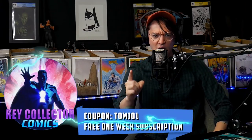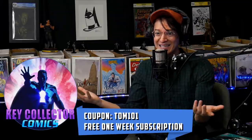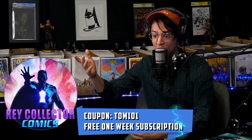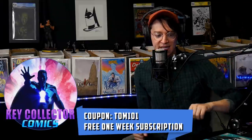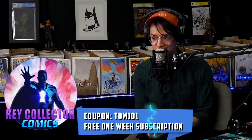Comic fam, this video is made possible because of the best comic book app that exists on the market: Key Collector Comics. Support the show, get access to all this information we're talking about. You would have gotten it days ago if you use the app for Androids and iPhones and use code TOM101 to unlock a free subscription. Enjoy your video.